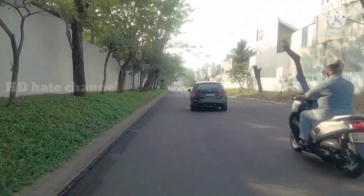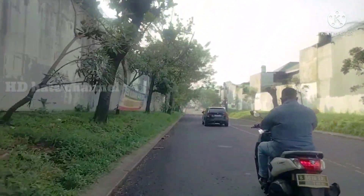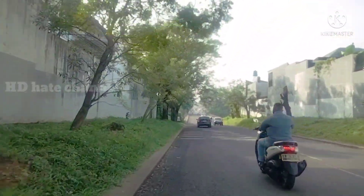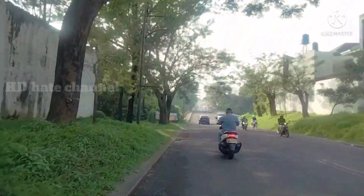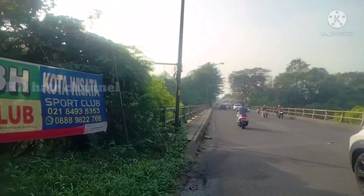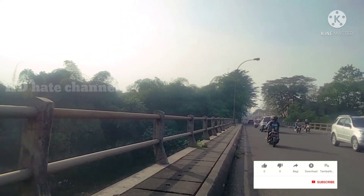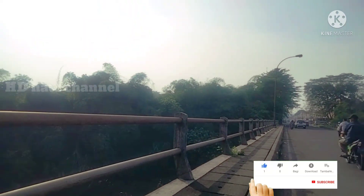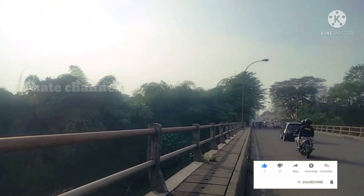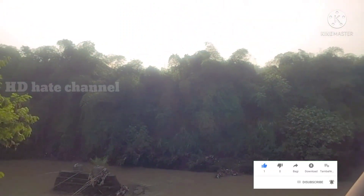Oke sahabat sampai di sini dulu perjumpaan kita, sampai ketemu lagi di video saya selanjutnya. Jangan lupa like, komen, dan subscribe. Saya Hidayah Topik. Assalamualaikum warahmatullahi wabarakatuh.